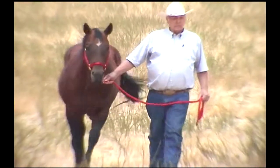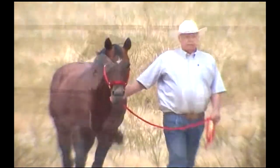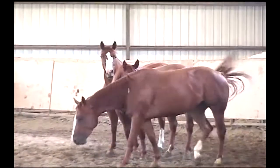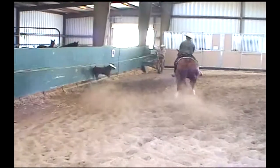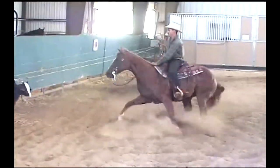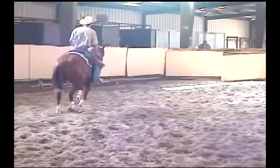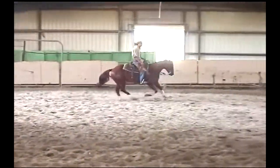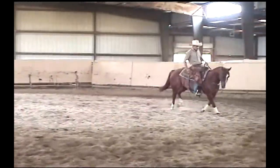He's had around 425 foals. This operation doesn't stop at breeding these great bloodlines — every horse here, whether it's going to be a top performance horse or just a pleasure ride, goes through an effective training process. When a horse leaves Brooks Quarter Horses, it's been started and broke well.